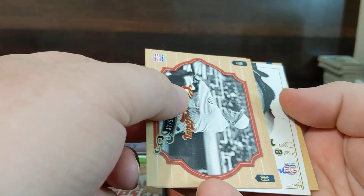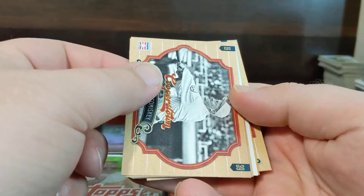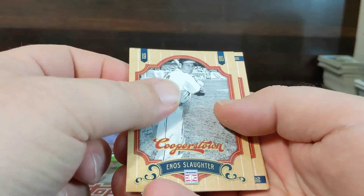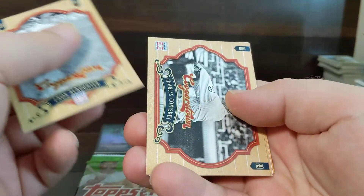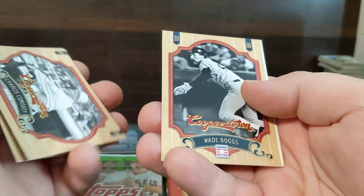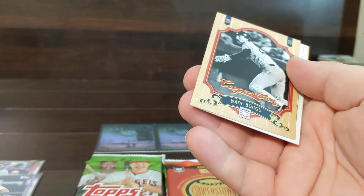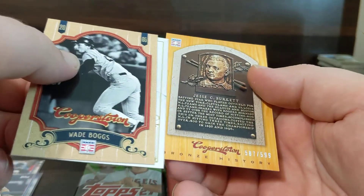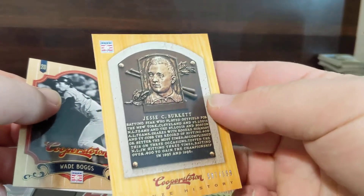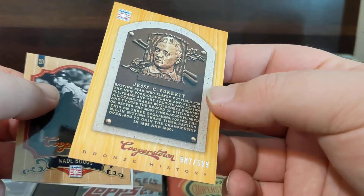Let's see if we can get anything good out of here. We might have spoiled it — I think we might have an Auto, which I've only pulled maybe one Auto out of Cooperstown ever. There's a Wade Boggs. We've got a nice numbered Berklett out of 99.